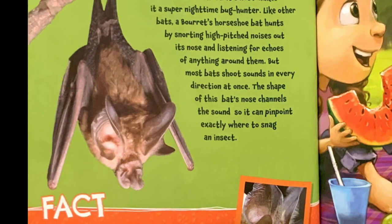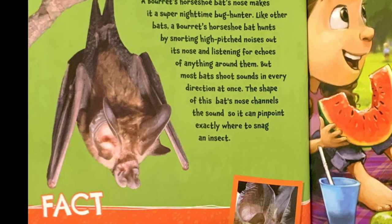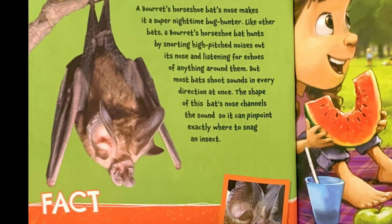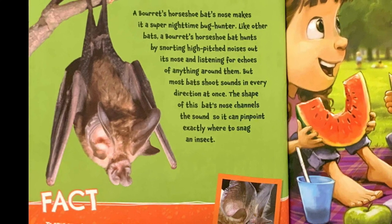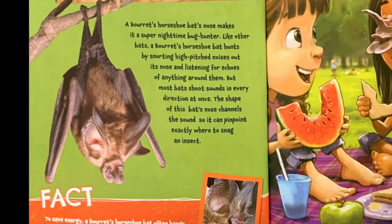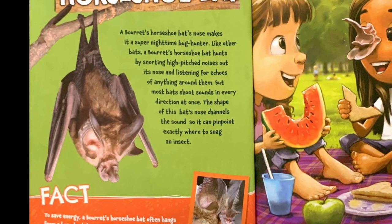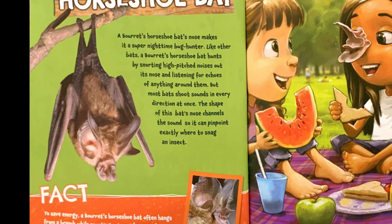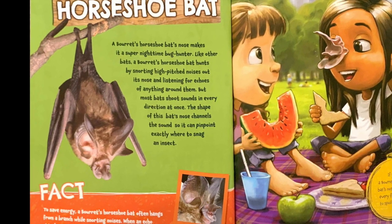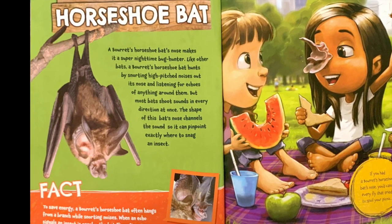Borat's horseshoe bat. A Borat's horseshoe bat's nose makes it a super nighttime bug hunter. Like other bats, a Borat's horseshoe bat hunts by snorting high-pitched noises out its nose and listening for echoes of anything around them. But most bats shoot sounds in every direction at once. The shape of this bat's nose channels the sound so it can pinpoint exactly where to snag an insect.